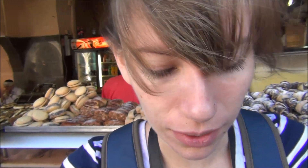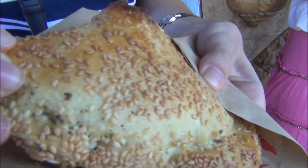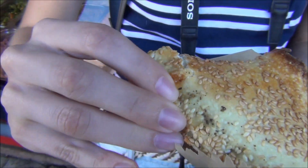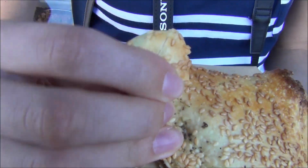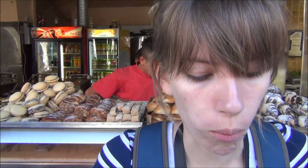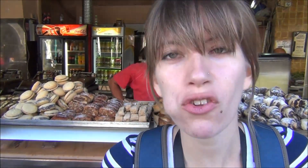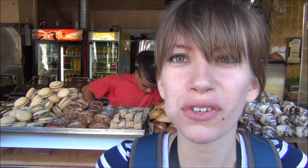It looks like a pastry stuffed with cheese and some sesame seeds on top. It's super hot. You can kind of see the cheese there. Oh yeah, you can. I really like the cheese. Is it salty? It is salty. I don't know if it is feta or what — cottage cheese? Either way, it is really good.